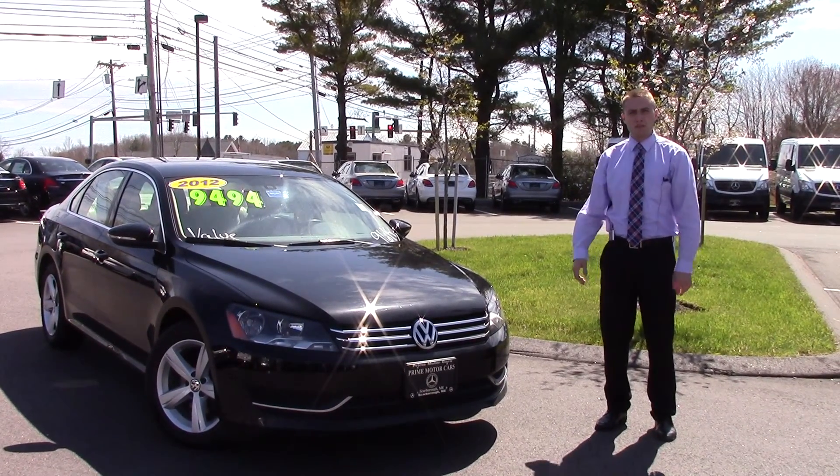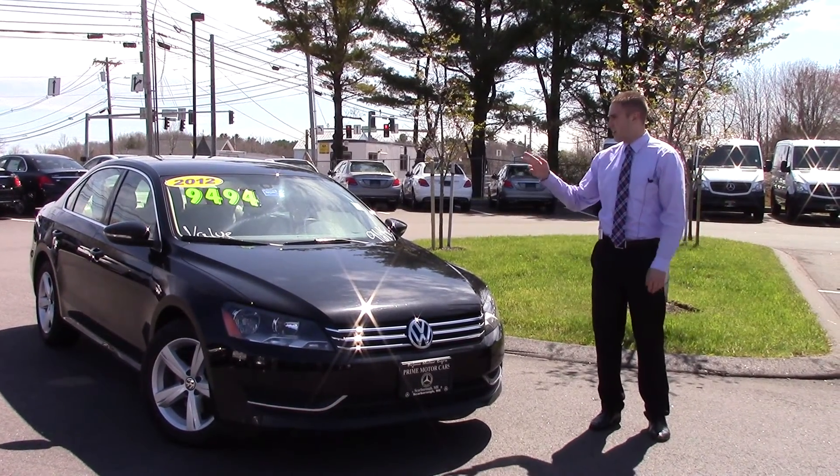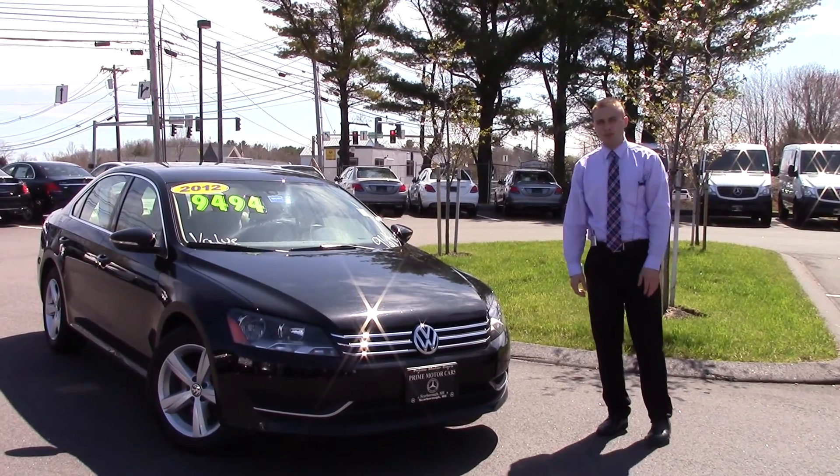Hey there Grant, this is Bill Carr from Prime Motor Cars in Scarborough. Thanks a lot for your inquiry on my 2012 Volkswagen Passat.